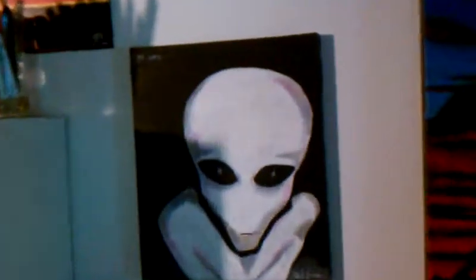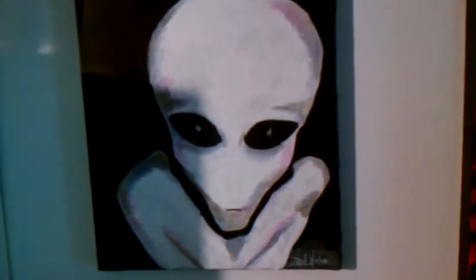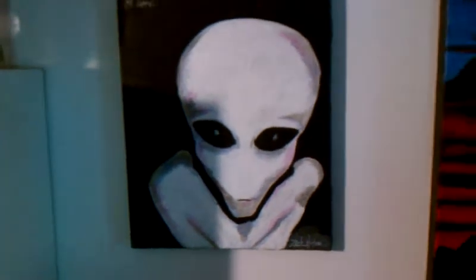The gray alien, which is pretty haunting looking — but nonetheless, creepy.